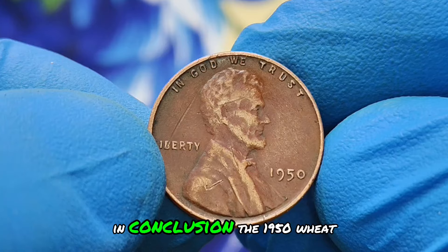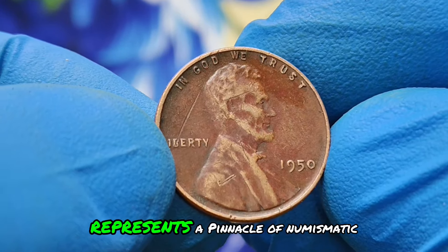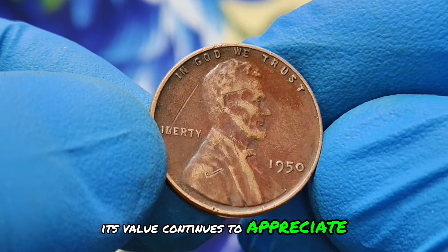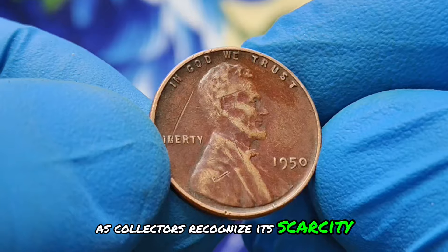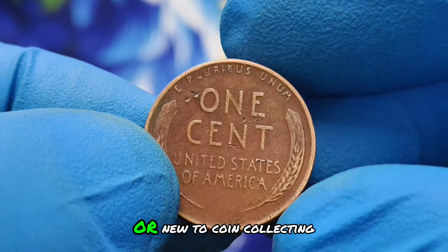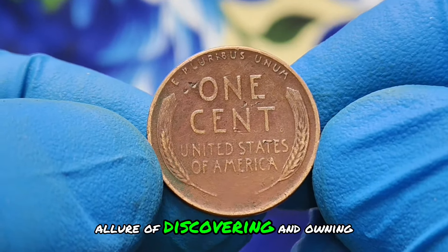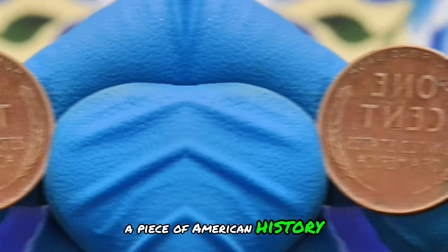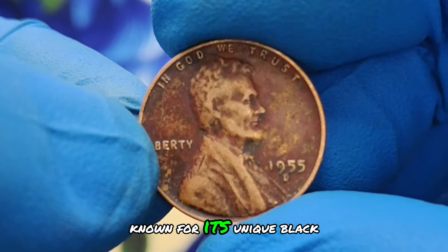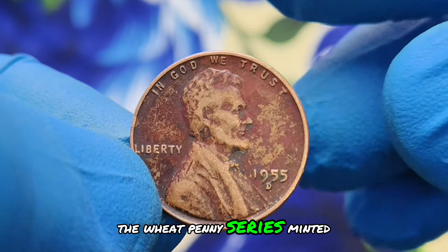In conclusion, the 1950 wheat penny without mint mark and featuring a vibrant red shade condition represents a pinnacle of numismatic rarity and beauty. Its value continues to appreciate as collectors recognize its scarcity and historical allure in today's market. Whether you're a seasoned collector or new to coin collecting, this coin exemplifies the allure of discovering and owning a piece of American history. Next up, we'll explore the 1955 wheat penny with a D mint mark, known for its unique black color shade condition and its significant value in today's market.